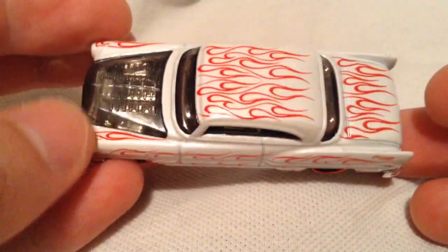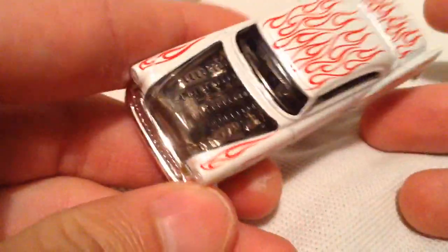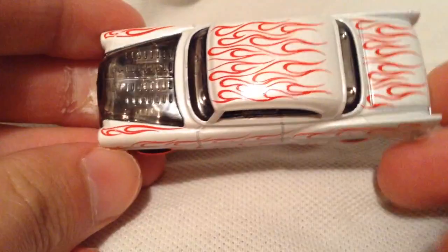Of course these are Target exclusives. This one is the white with the red flames, very cool. It's got the clear hood on it, which is what probably makes it the custom. The clear hoods do exist in real life, they're very cool.